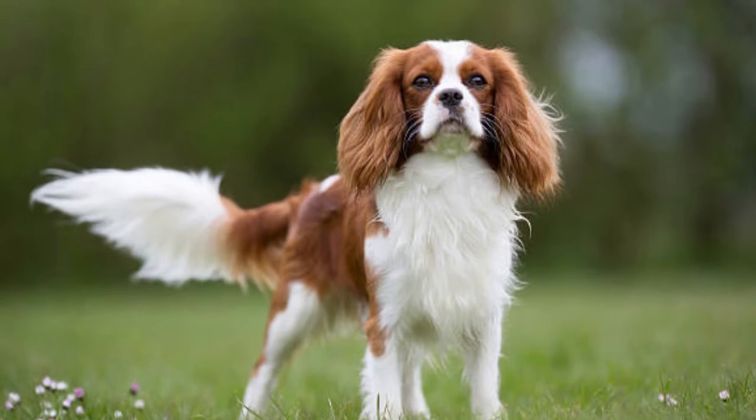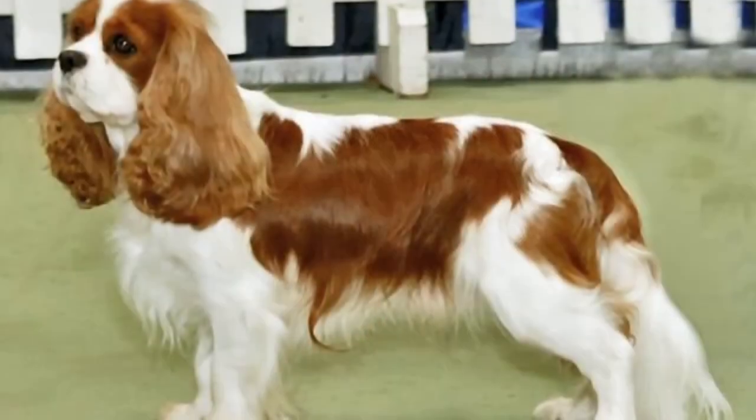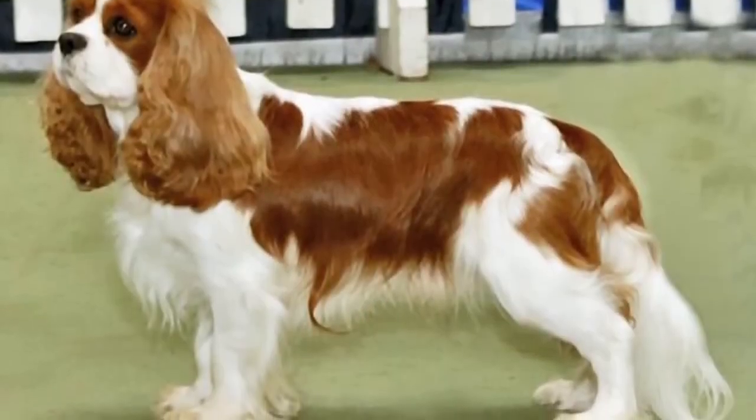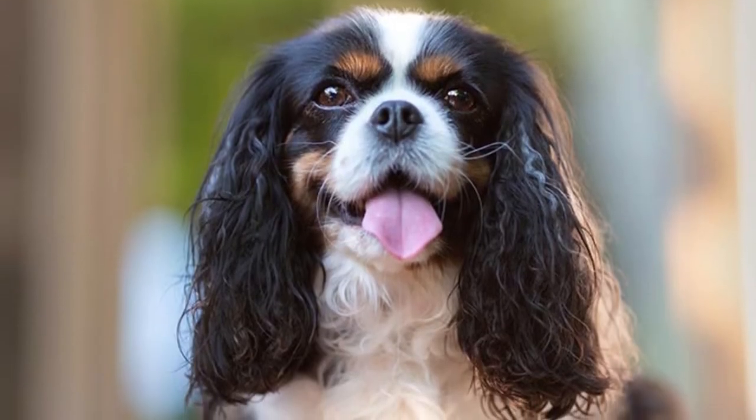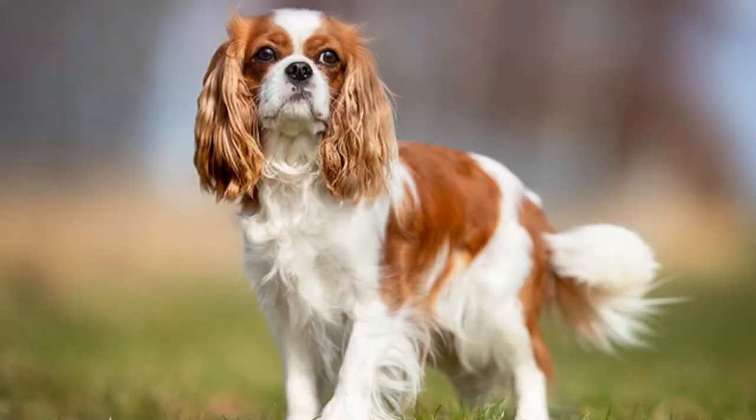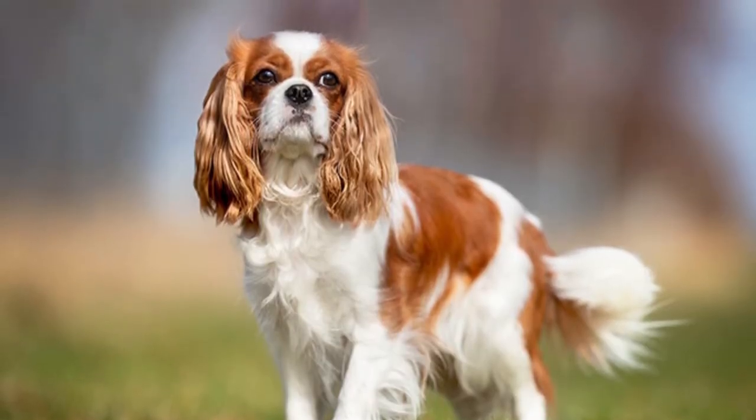Regarding maintenance and grooming, the long hair of this spaniel needs to be regularly brushed in order to prevent the collection of debris that can create unpleasant odors. This also helps to reduce shedding. Proper care of the coat will go a long way to ensuring their luscious shine remains.